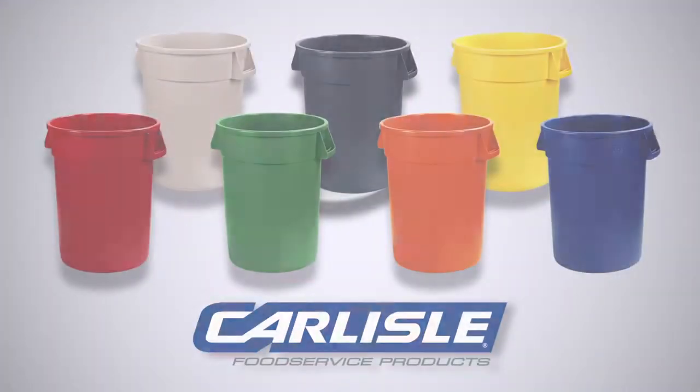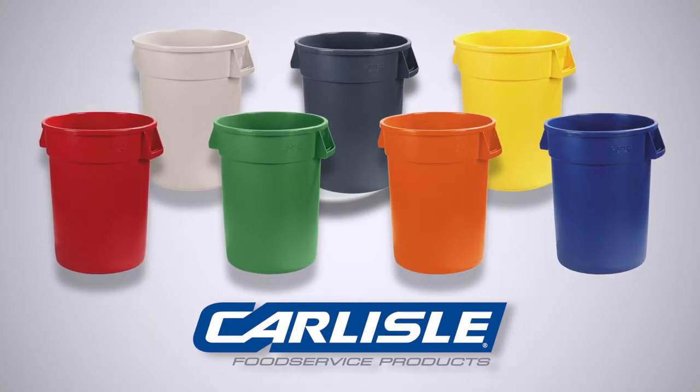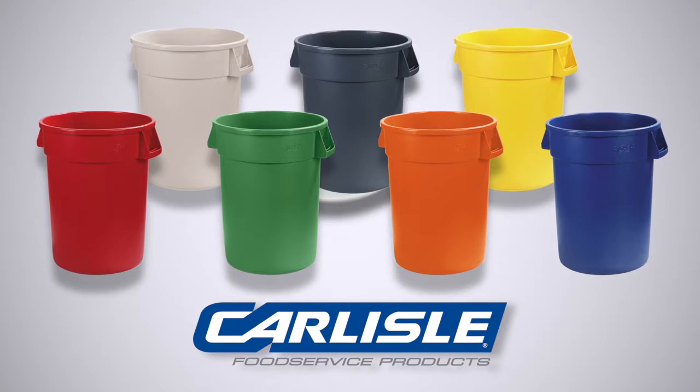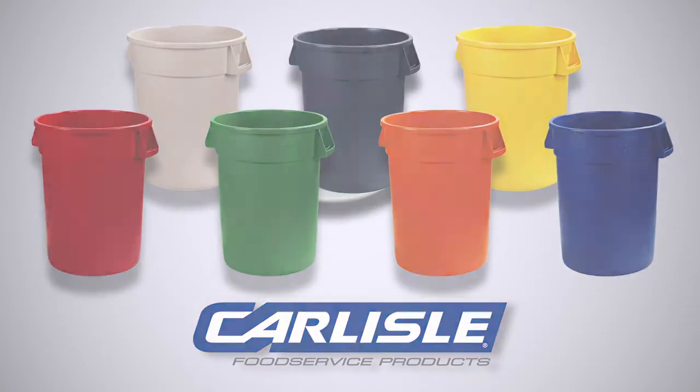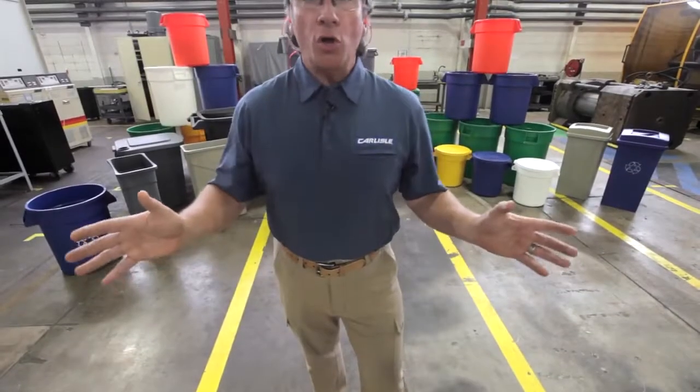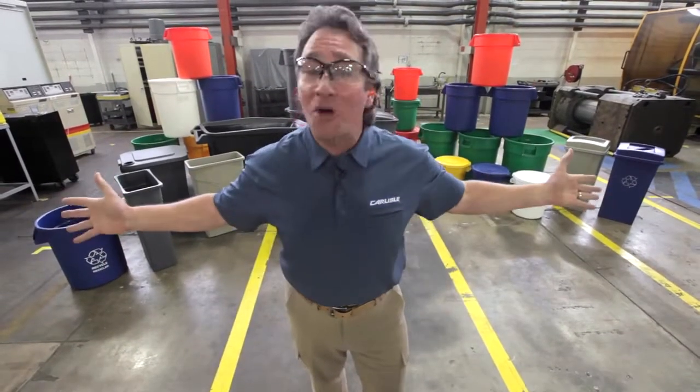Broncos come in all of the basic sizes, and most cans are available in your favorite team colors of white, black, yellow, red, green, blue, gray, and orange. So to recap, Bronco trash cans have durability and staying power — you're gonna want a Bronco on your team.